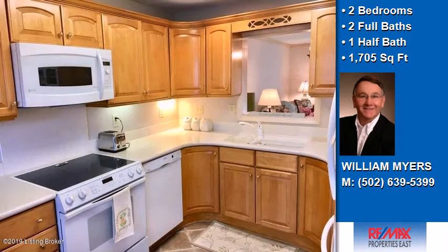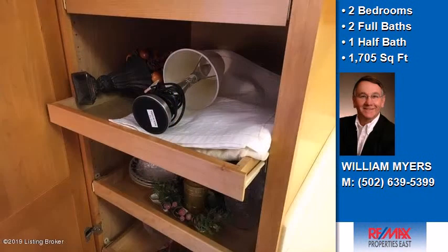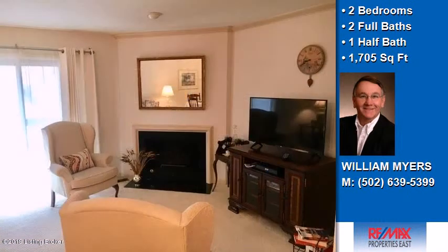On the outside, this property features an attached two-car garage, a balcony, and a shingle roof. Community amenities include a swimming pool and a community clubhouse. The approximate square footage is 1,705 square feet. This property is represented by Bill Myers, Remax Properties East.